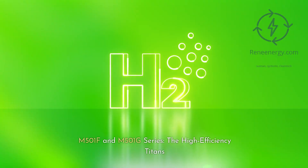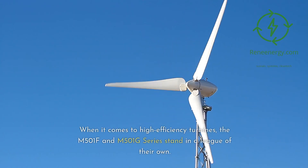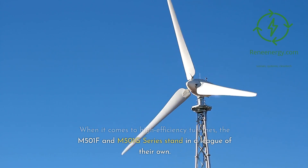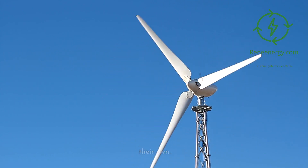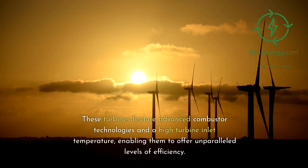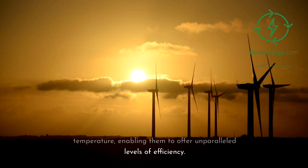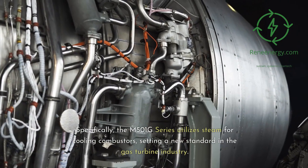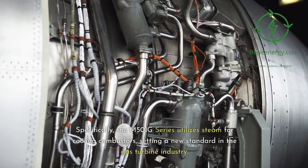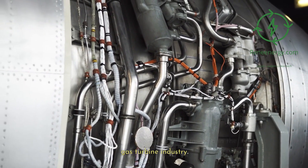M-501F and M-501G series — the high-efficiency titans. When it comes to high-efficiency turbines, the M-501F and M-501G series stand in a league of their own. These turbines feature advanced combustor technologies and a high turbine inlet temperature, enabling them to offer unparalleled levels of efficiency. Specifically, the M-501G series utilizes steam for cooling combustors, setting a new standard in the gas turbine industry.